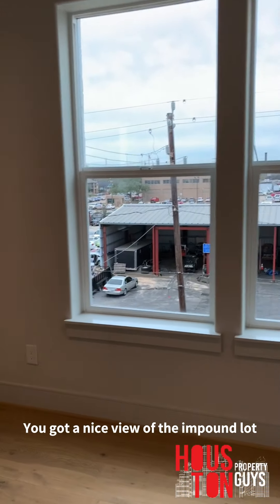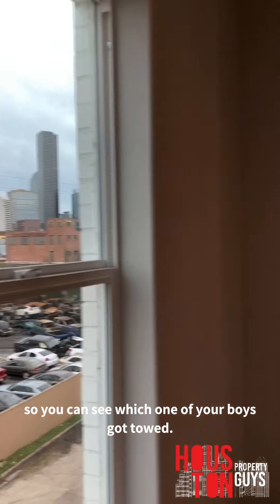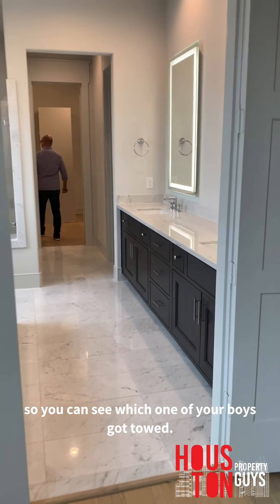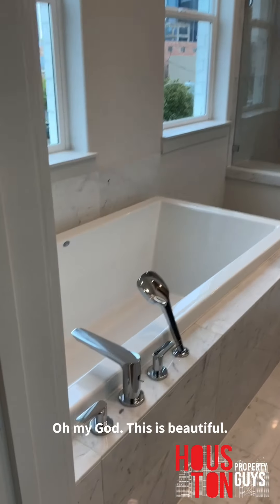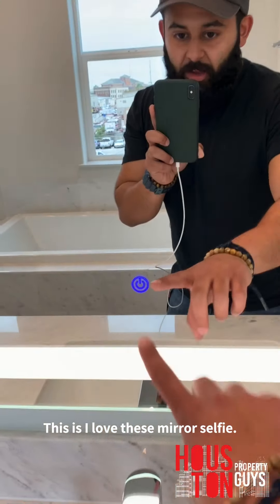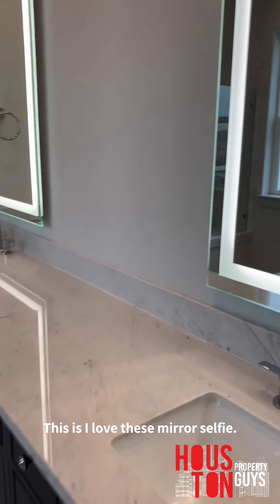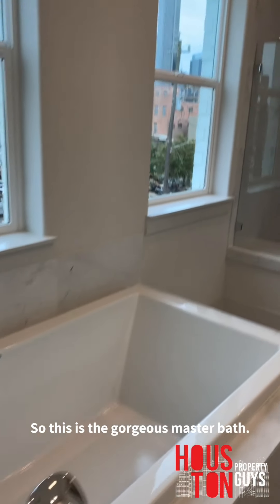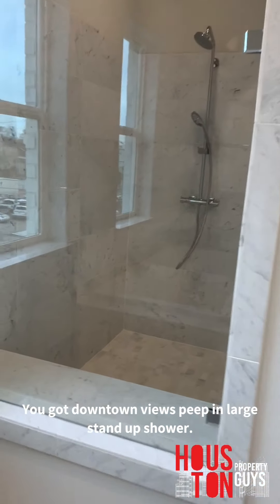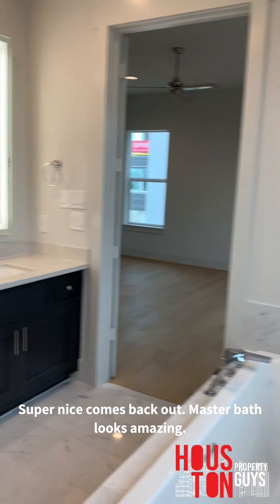Huge master bedroom — we got a nice view out here. Here's the master bath — oh my god, this is beautiful. I love these mirrors. This is the gorgeous master bath, we got downtown views peeping in, large stand-up shower. I love this look — this is gorgeous, super nice. Master bath looks amazing.